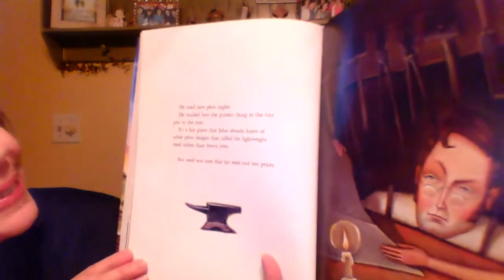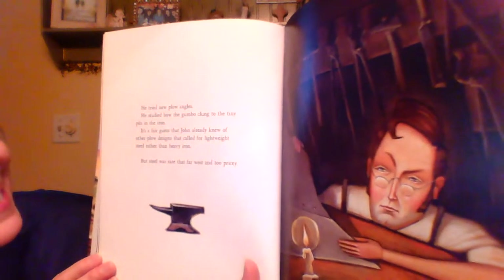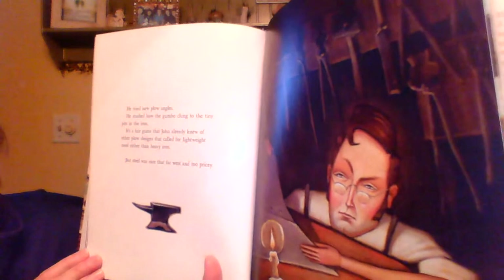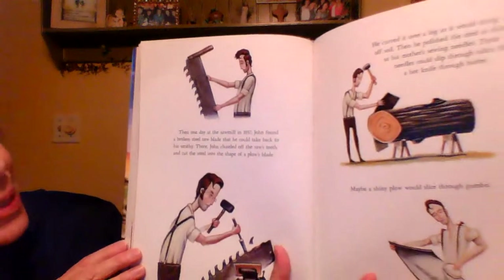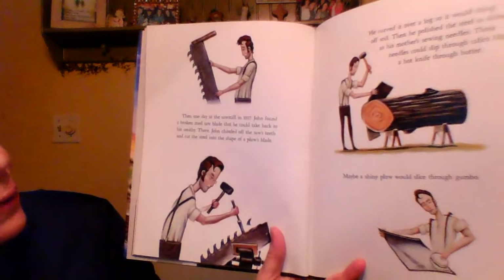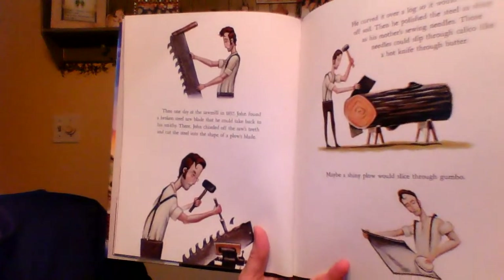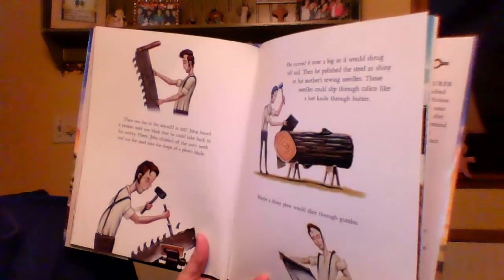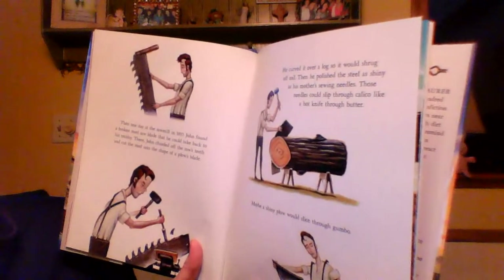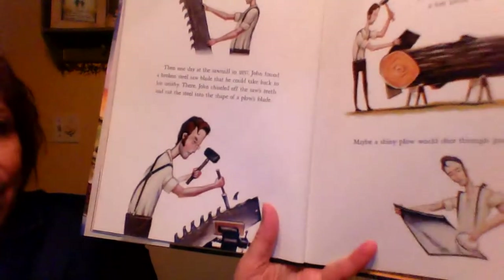He tried new plow angles. He studied how the gumbo clung to the tiny pits in the iron. It's a fair guess that John already knew of other plow designs that called for lightweight steel rather than heavy iron. But steel was rare, and that far west, it was too pricey. He's thinking about it — how can he make it better? He'd like to use steel, but that's hard to get. Then one day, at the sawmill in 1837, John found a broken steel saw blade that he could take back to his smithy. There, John chiseled off the saw's teeth and cut the steel into the shape of a plow's blade. He curved it over a log so it would shrug off soil. And then he polished that steel as shiny as mother's sewing needles. Those needles could slip through calico like a hot knife through butter. Maybe a shiny plow would slice through that gumbo. And there's his shiny plow design.